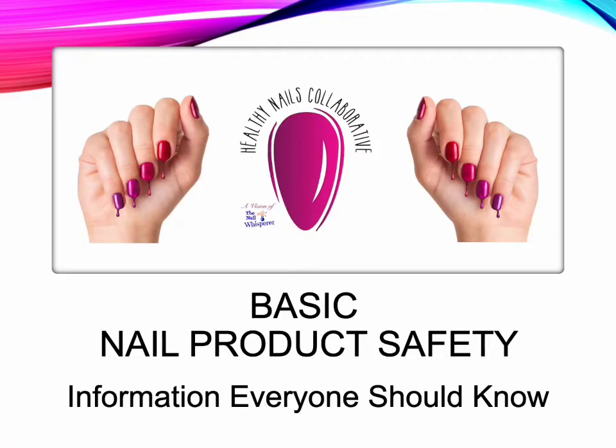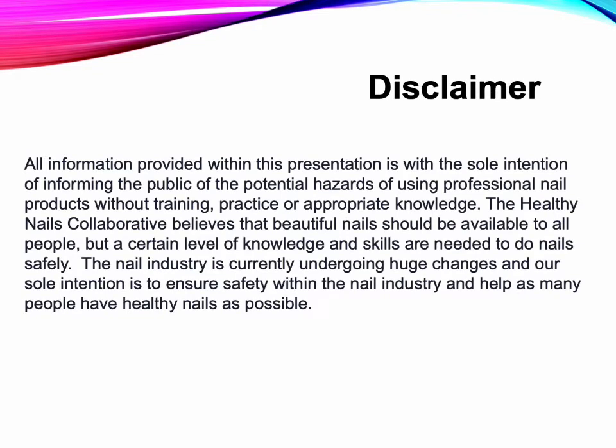Basic Nail Product Safety — information everyone should know. All information provided within this presentation is with the sole intention of informing the public of the potential hazards of using professional nail products without training, practice, or appropriate knowledge.